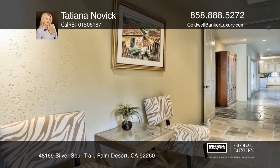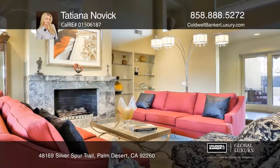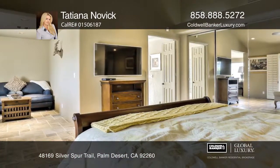The living room features vaulted ceilings and a fireplace. The den includes a step-down bar and additional fireplace. The gourmet kitchen offers a center island, ample cabinetry, and counter seating.